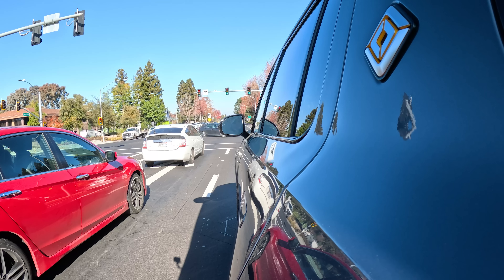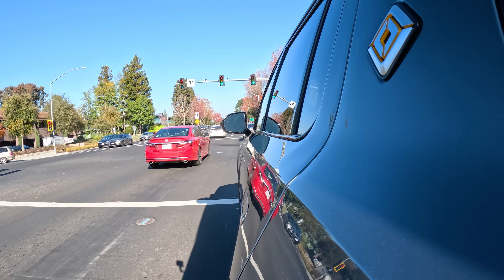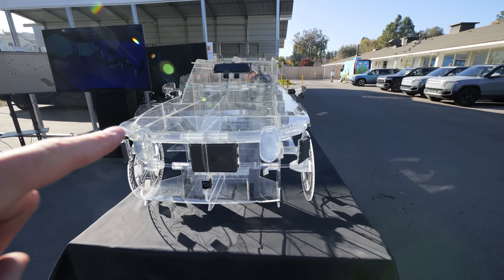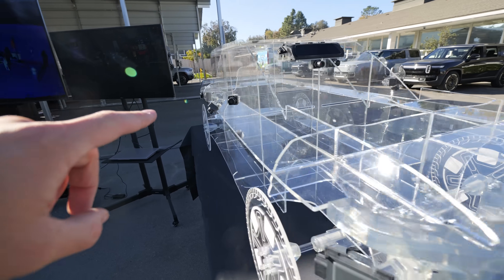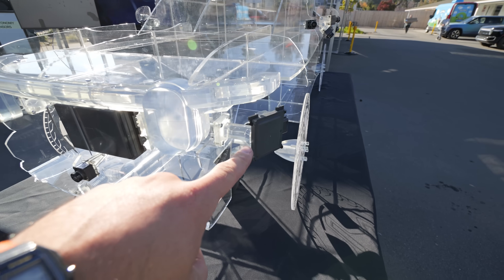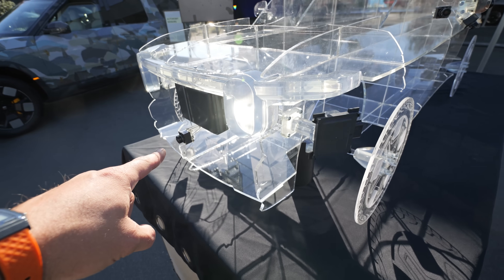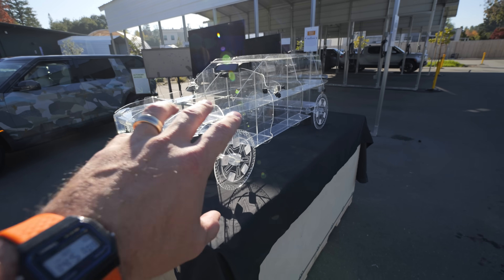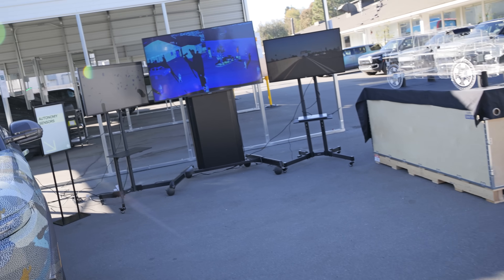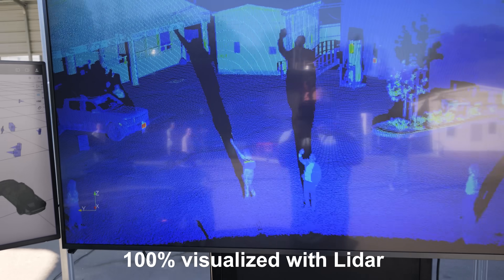When Rivian's generation 3 hardware launches in 2026, it'll be the most powerful combination of sensors and inference available in all of North America. They have a plexiglass model showing where all the sensors are: a total of 10 cameras around the outside, lidar up in the top, corner radar sensors, a front imaging radar sensor, and another camera down there — that whole sensor suite is inside the R2. The lidar is up in the top and you can see my shadow as I wave my hand on the lidar screen. This is real time what the car is seeing.